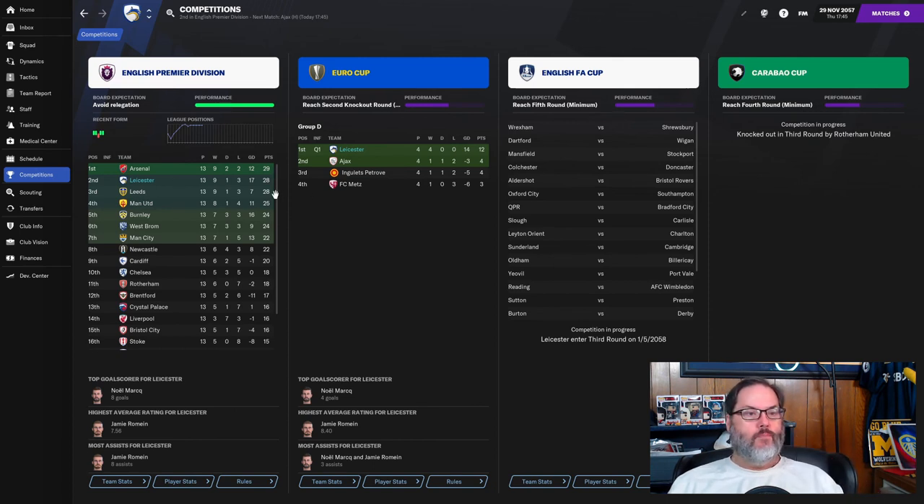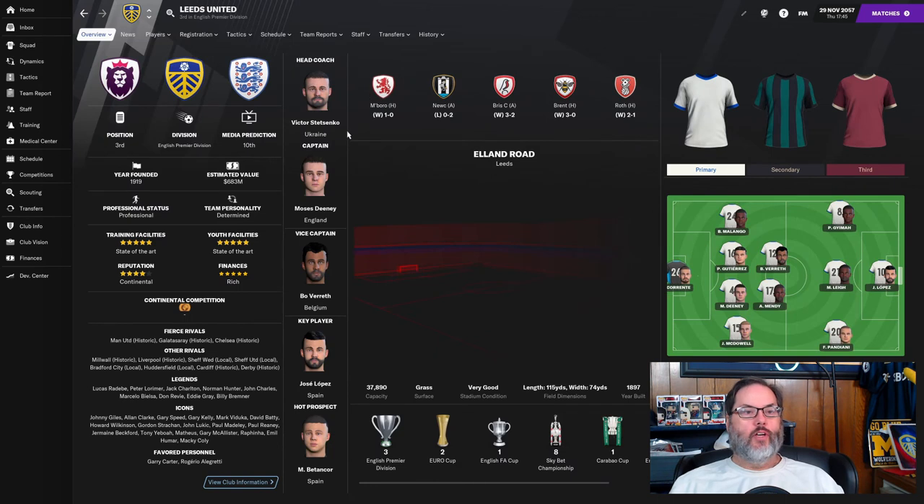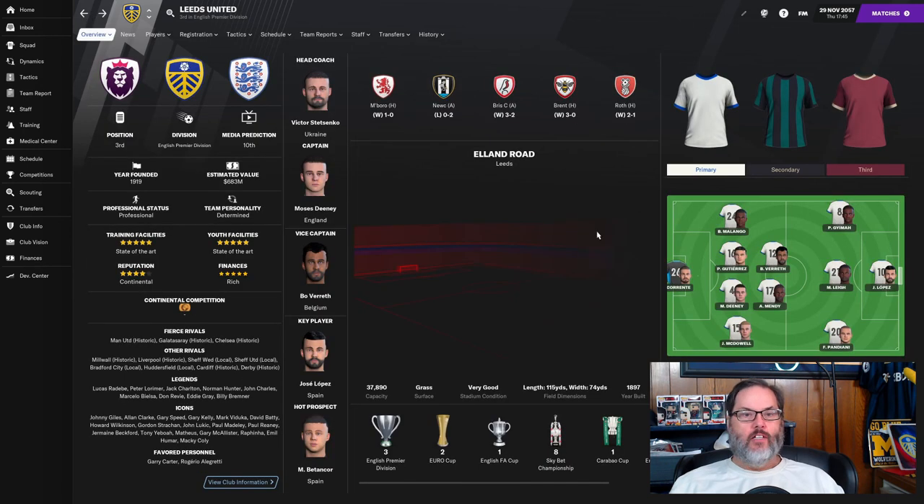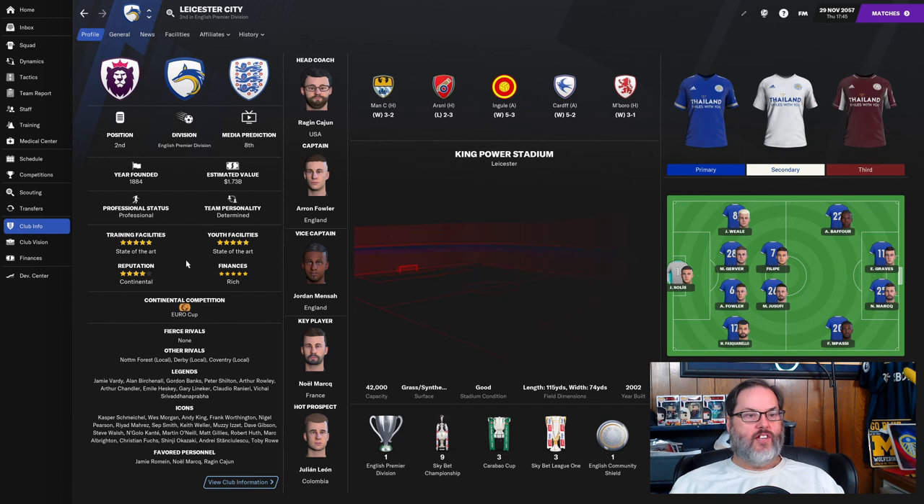Arsenal did lose their last match, so we have clawed back within one point. Leeds is still running with us with 28 points — their new manager Victor Stetsenko doing a good job. He was hired July 9th, almost six months ago, since they sacked their last manager after about a year and a half.